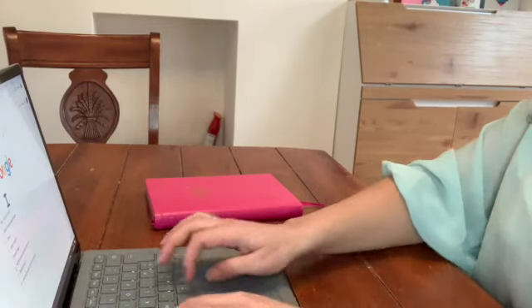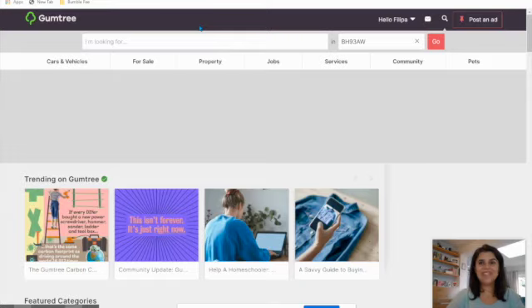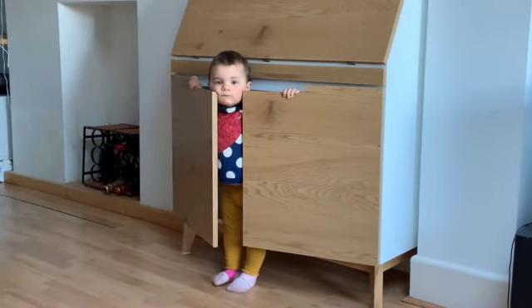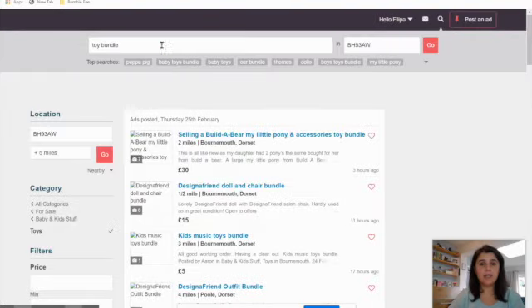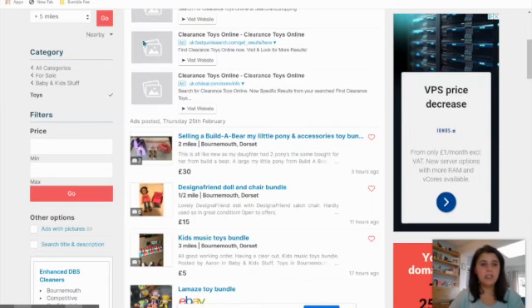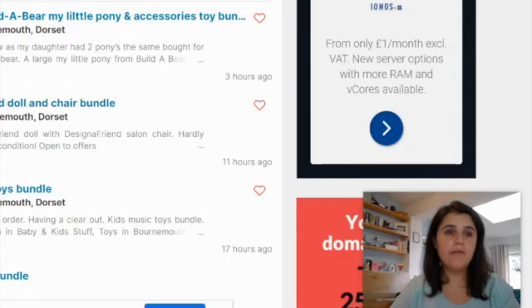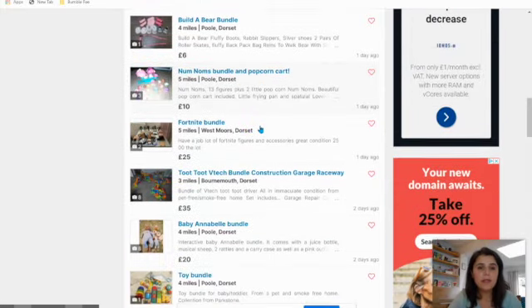I'm going to start sharing my computer screen so you can see exactly what I'm doing. I'm going to open a new tab and go onto Gumtree.com and look for a toy bundle — that's normally what I sell the most. It already has my postcode and I've put within five miles, so not too far. I am prepared to go further away than five miles to collect something, but I'd prefer to do so when collecting quite a few things in the same trip.